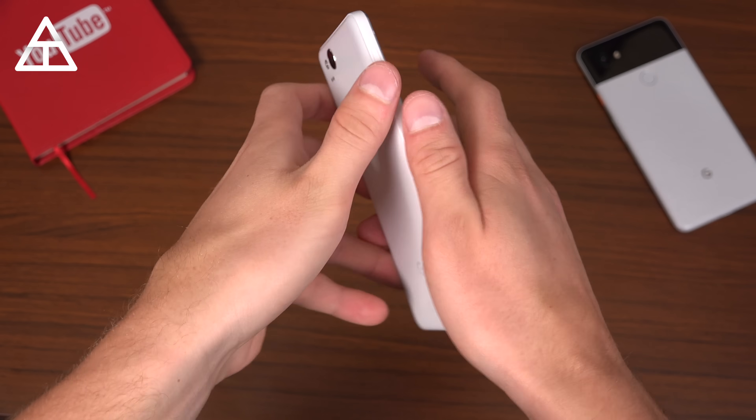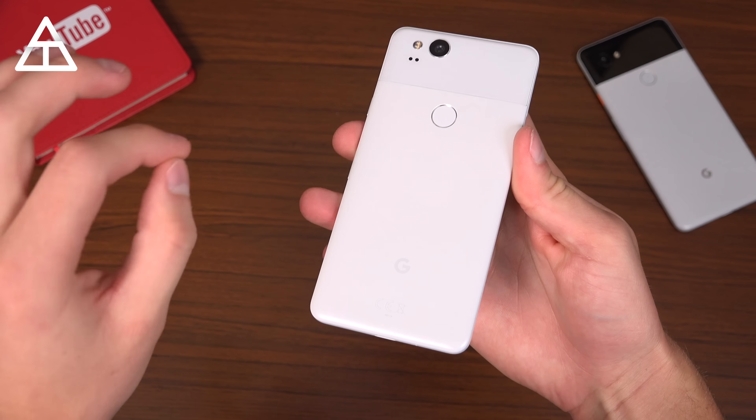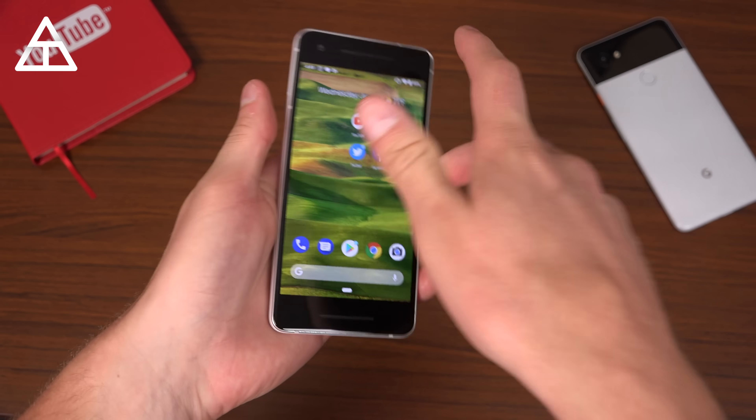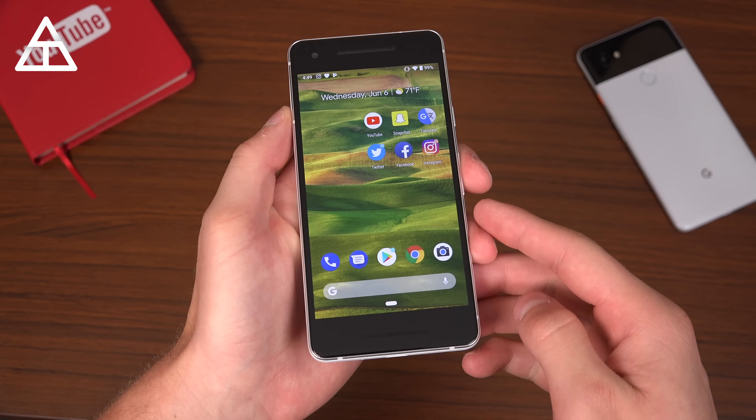I do have the second beta running on my Google Pixel 2 right here. I also have videos on the previous versions of Android P — I'll link to them down in the description. Be sure to check them out because we're going to talk about everything that's new from the previous version.